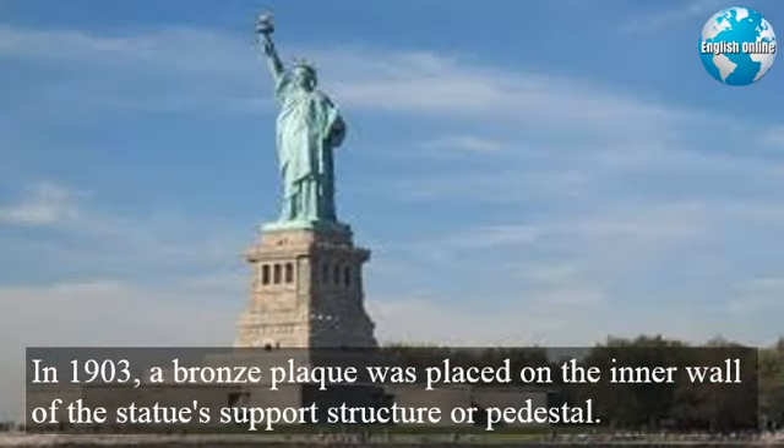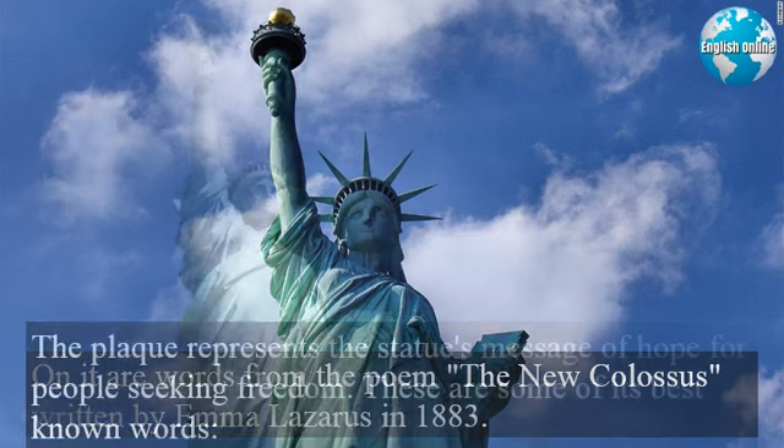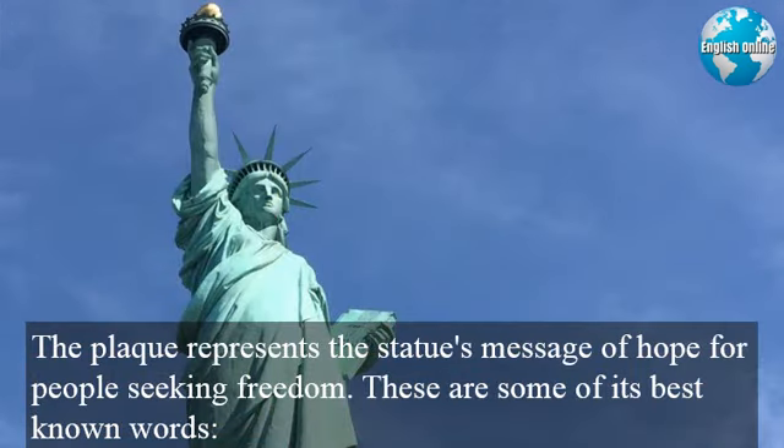In 1903, a bronze plaque was placed on the inner wall of the statue's support structure, or pedestal. On it are words from the poem The New Colossus, written by Emma Lazarus in 1883. The plaque represents the statue's message of hope for people seeking freedom.